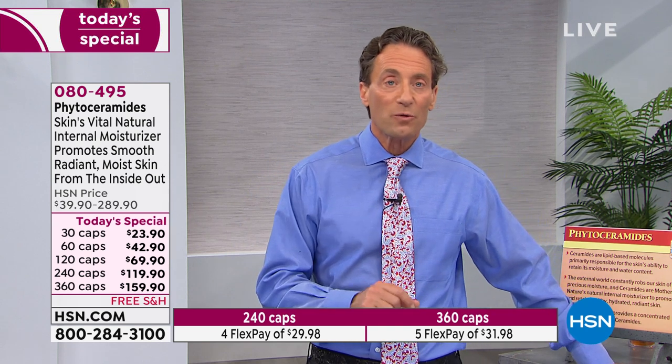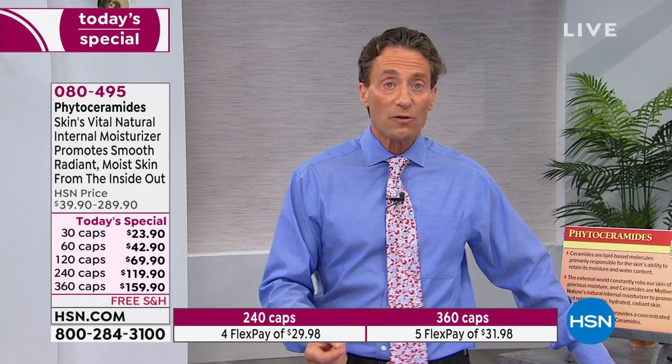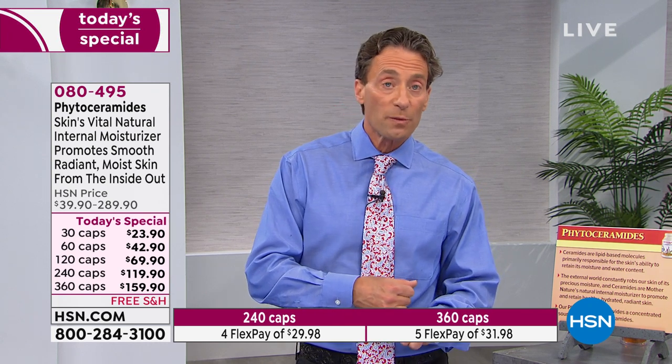I'll have a couple of studies printed out and bring them tomorrow. One was published just a couple of months ago, the other about a year ago. They talked about all the measures by which we view the positive appearance of our skin — roughness, smoothness, plumpness, moisture, and visible wrinkles — all objective measures in a double blind clinical study.